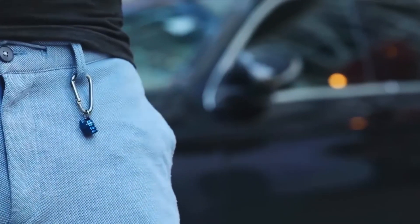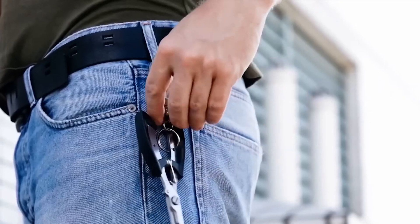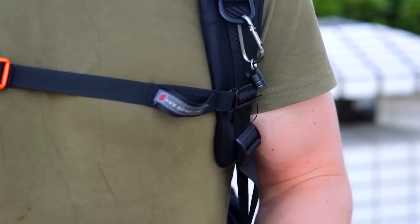Here's another tool that makes great use of magnets. This quick-release connector provides a seamless way to carry your keychain, EDC tools, and other accessories. The magnets are super strong and reliable, yet they keep your items easily detachable. You might even detach it to your fridge or any other magnetic surface.